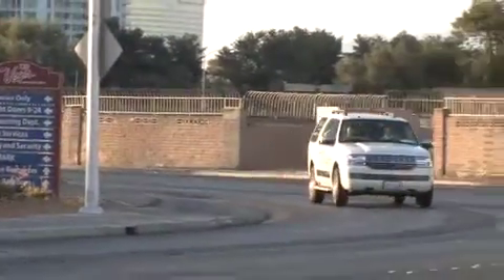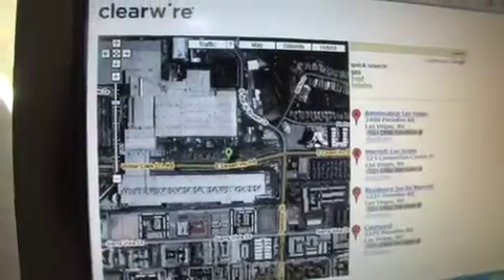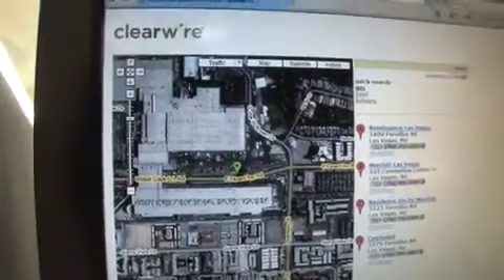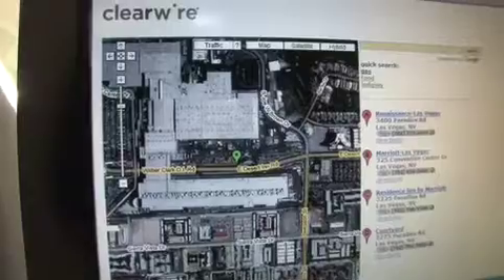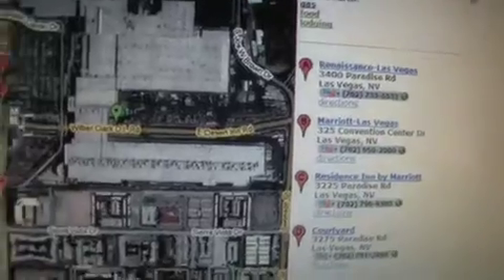Another great capability that our WiMAX multi-megabit mobile network provides is the ability to do location-based services. We're going to pull up a Google application showing a Google map. The green marker is representing where we're at on the map, tracking us as we go down the road. As an example, we can pull up points of interest — in this case, we're looking at restaurants in the area next to us. I can go and click on the Renaissance Hotel.